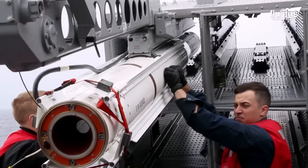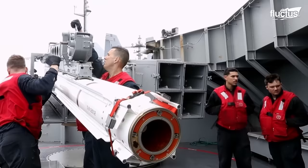Last but not least, there are certain missiles like the Sea Sparrow that are fast and accurate enough to intercept enemy missiles before they reach their targets.